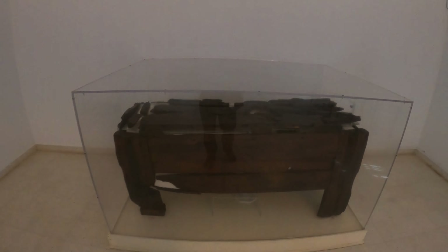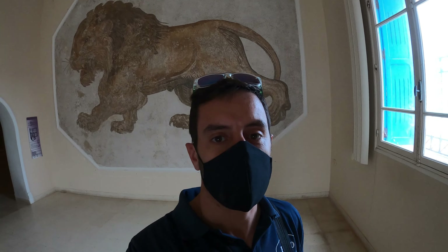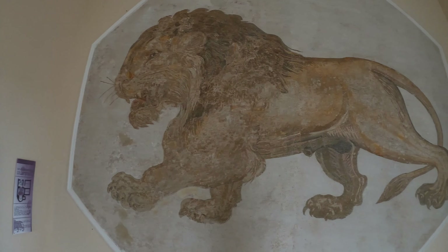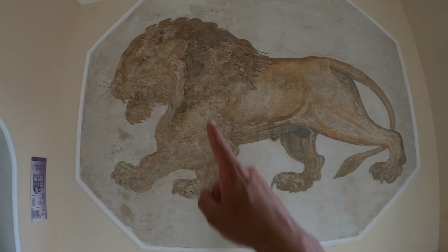So this is a Punic sarcophagus from the 4th century B.C. — look at that wood, it's incredible that it survived. I think this is definitely the highlight of the collection. Look at the size of this lion — this mosaic is like 30 square meters. That thing is the size of some people's apartments. What a beast.